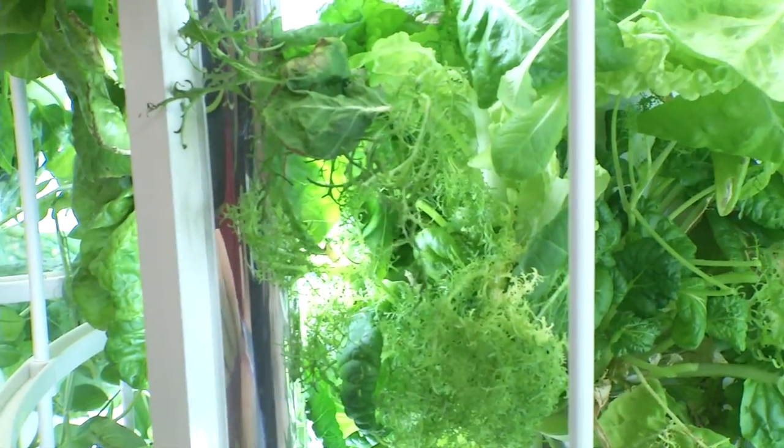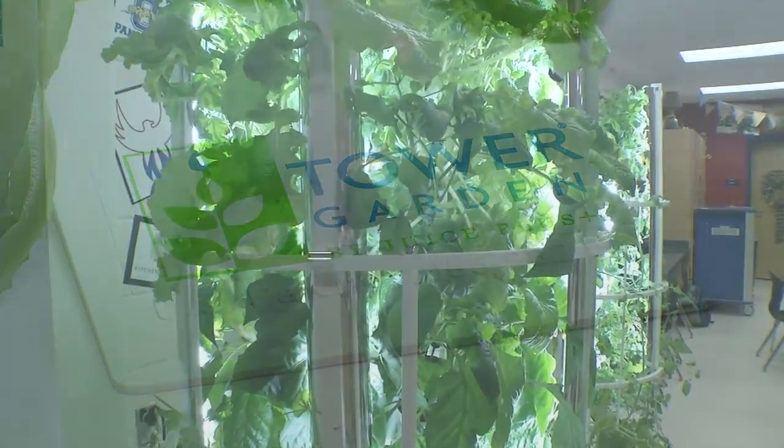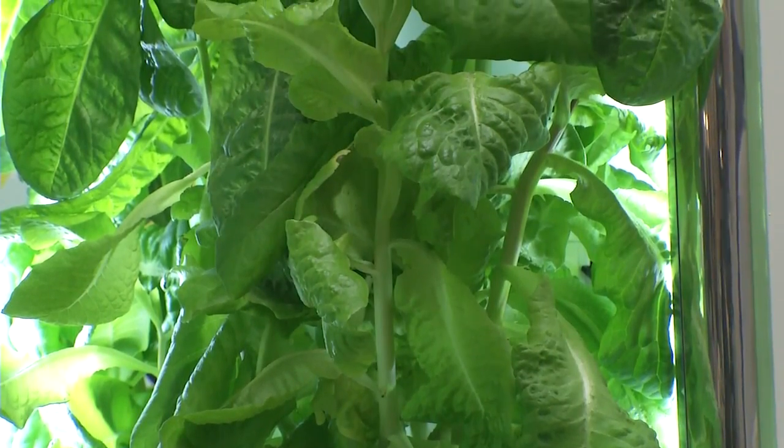We're so used to our plants and our food being available to us at the grocery store that learning the science of how food grows and how we can harvest it, there's huge benefits to that. The gardens have created a science lesson as students learn about simulated sunlight needed for indoor plants and continuous water flow that provides fresh oxygen.